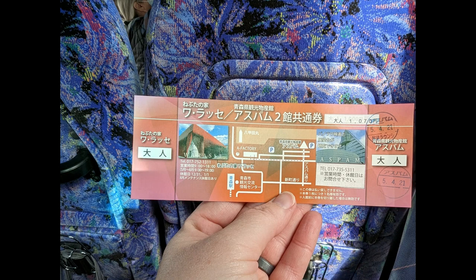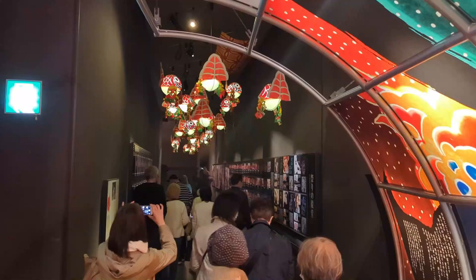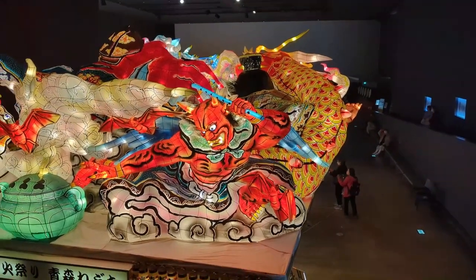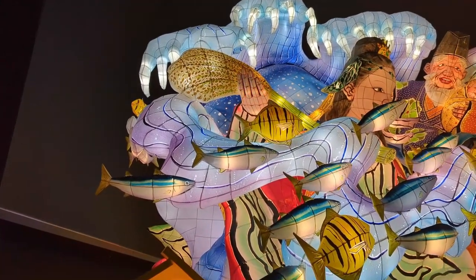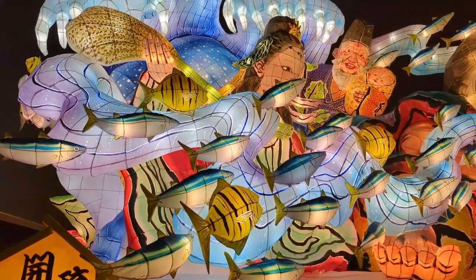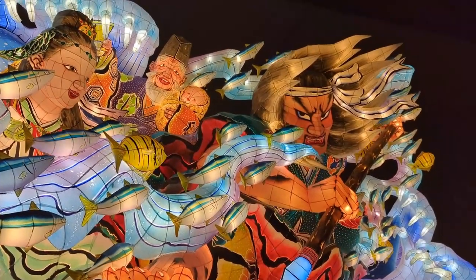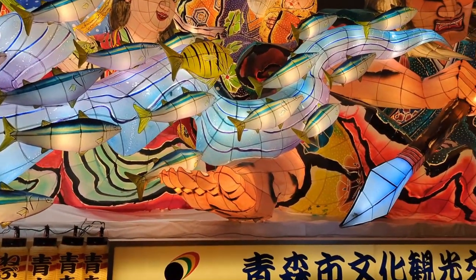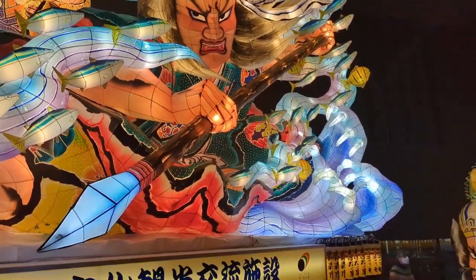Then we headed to a museum dedicated to the Nebuta festival. The museum is gorgeous — I loved the architecture. Inside, you learn about the festival that takes place each summer, where incredible floats are built on platforms pulled on wheels — extremely heavy. The floats are built from wire, then paper is put over it and hand-painted. This museum is definitely worth a stop and was a favorite among many people we talked to. It was like a behind-the-scenes look at an incredible parade, and they even had a movie with more information.